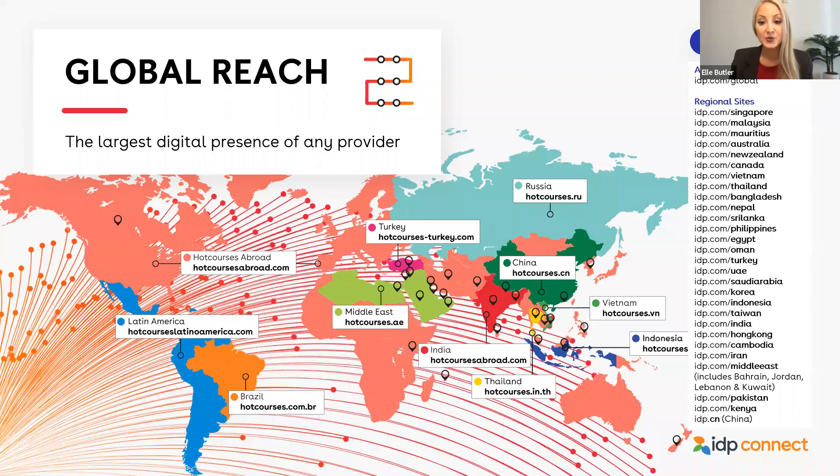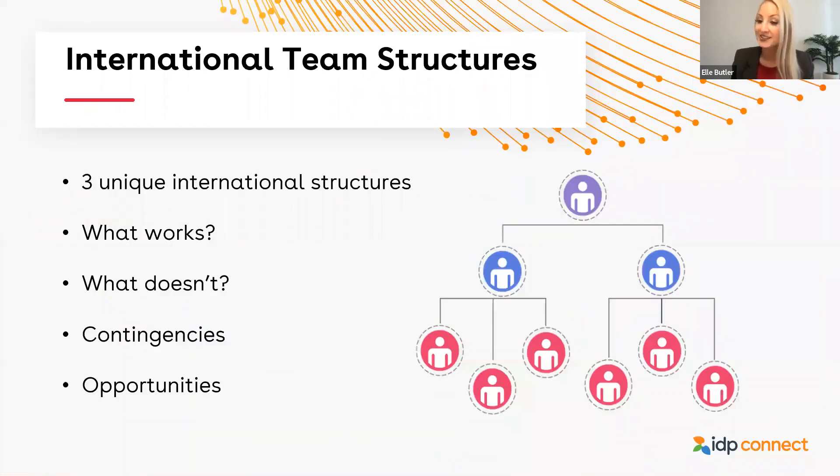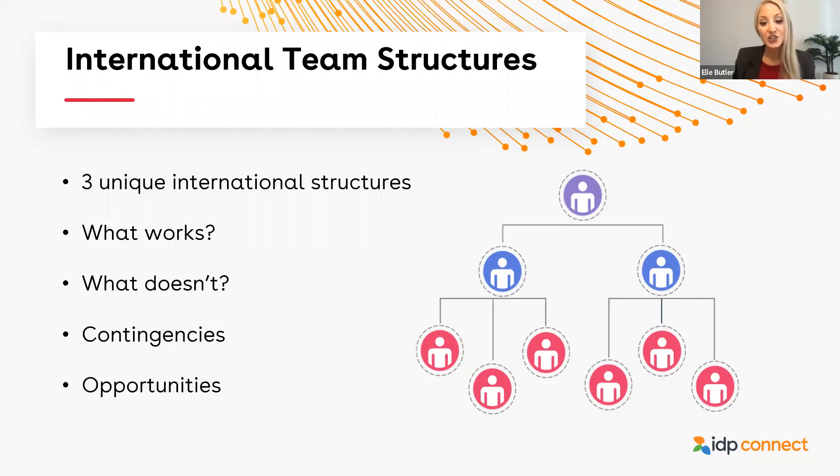Jumping into today's conversation, we'll be discussing international team structures at three institutions. We'll talk about what works at each institution, what doesn't, contingencies, and opportunities. Just before we jump into each institution's presentation, we did want to establish a set of truisms that need to be considered when discussing this topic. Together, the great minds on today's panel established the following truisms.